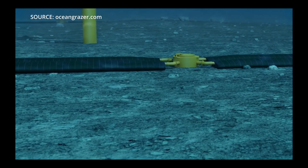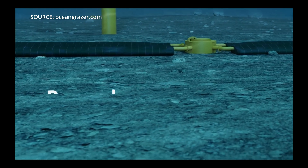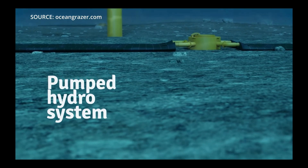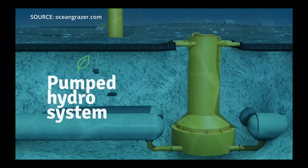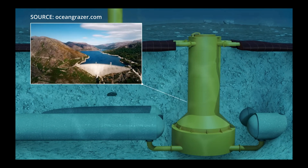One of these solutions came from a Dutch company called Ocean Grazer. Their idea is to store the energy at the bottom of the ocean, nearby offshore wind turbines or floating solar systems. It's somewhat similar to the pumped hydro system.